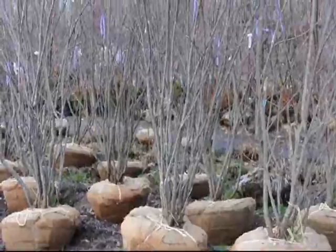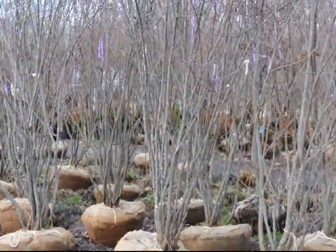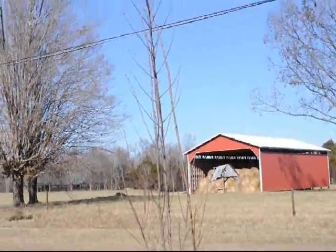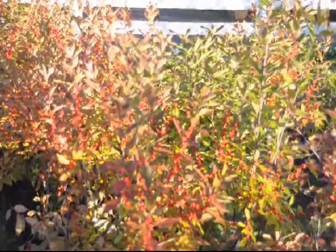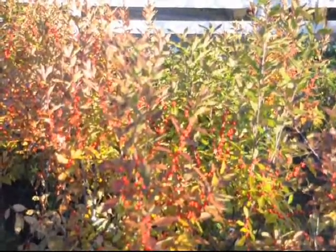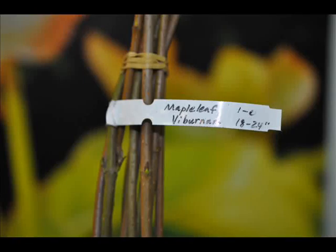Some of the other selections we have are serviceberries, like these large serviceberry shrubs that are balled and burlapped. These are winterberry hollies, a real nice selection for a wet area. They have real bright red berries which the birds love to eat during the winter. And don't forget we can supply all kinds of seedlings and young stock as well.